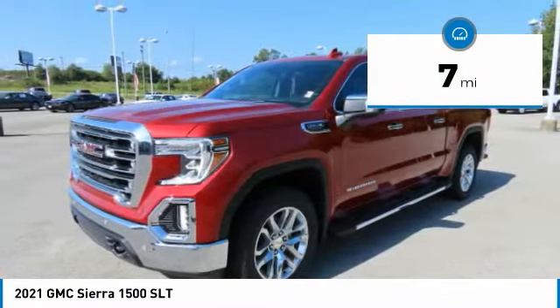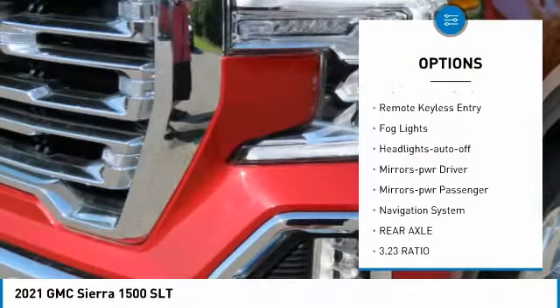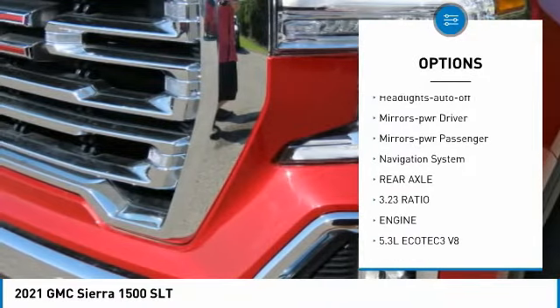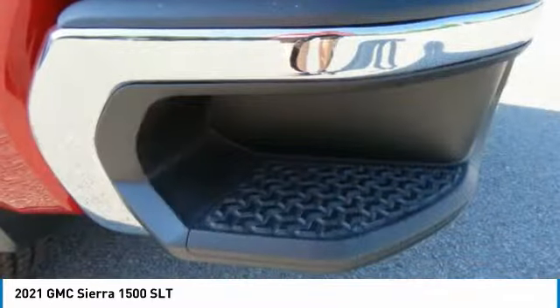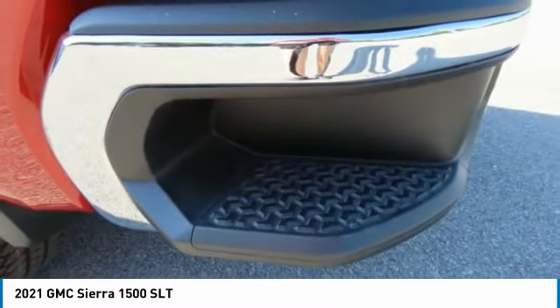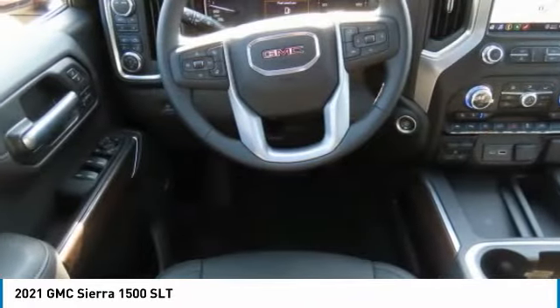Here are some of this vehicle's great options: sliding rear window, towing package, traction control, daytime running lights, remote keyless entry, fog lights, headlights auto off, mirror memory, power passenger, navigation system. Your new ride is just a phone call away.